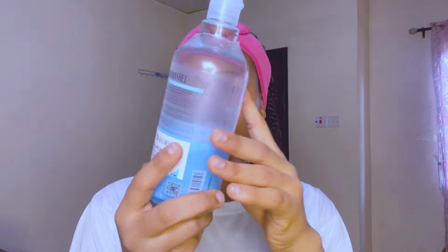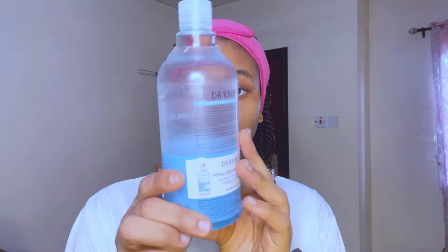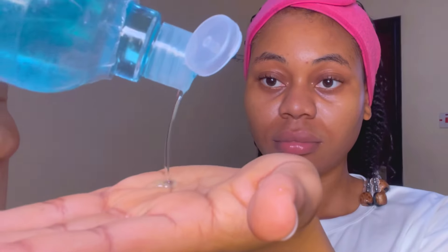Moving on to step two: applying a toner. This is a hyaluronic acid toner by Dr. Rachel. Hyaluronic acid has a hydrating and plumping effect and also reduces fine lines and wrinkles, so it's definitely a must-have in your skincare routine. I apply this while my face is still a bit damp, and I prefer to use my hand rather than a cotton pad.